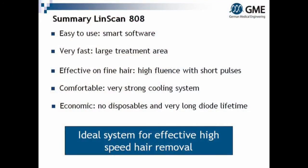Linscan 808 is easy to use. It is very fast. It is effective on fine hair. And it is comfortable due to its very strong cooling system. Linscan has no disposables and a very long diode lifetime. It is the ideal system for effective high-speed and high-volume hair removal.